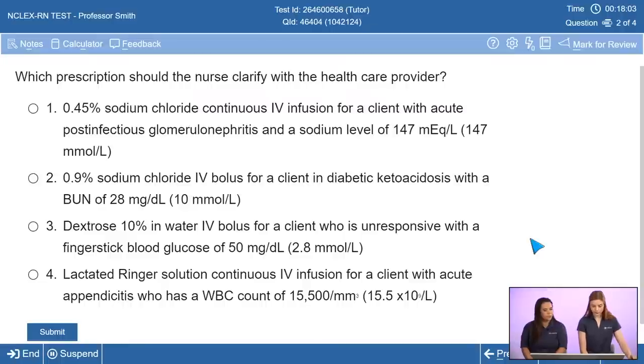The stem asks which fluid prescription we should clarify with a healthcare provider. We have four fluid orders and one needs clarification. A tip: consider each component of an answer choice — the fluid type, whether it's continuous or bolus, the condition, the diagnosis, and the laboratory value. Compare all those components together to figure out which one doesn't match. The poll shows 72% of students are saying option one, so let's go with that.